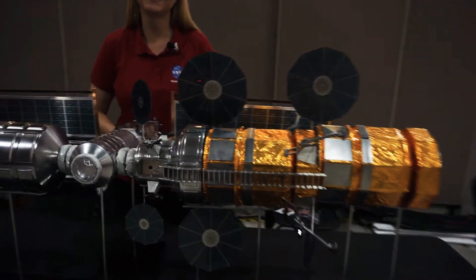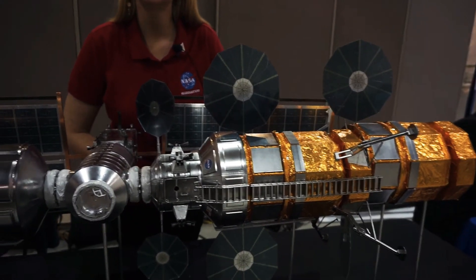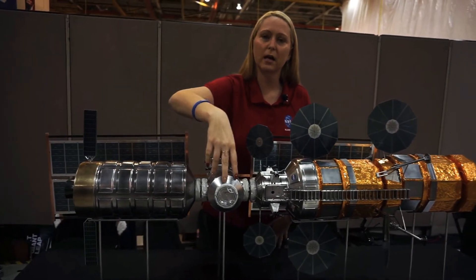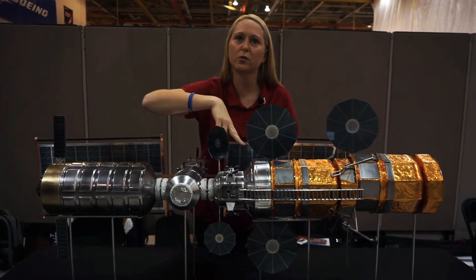So how many people can this sustain? Between four and six. The idea right now is two astronauts when they dock from Orion — two astronauts stay in the HALO and two astronauts go down to the lunar surface.